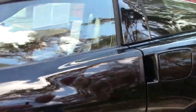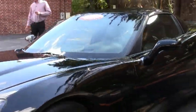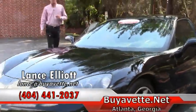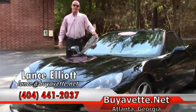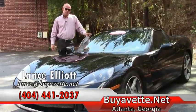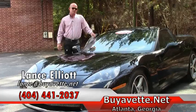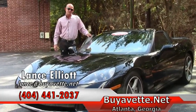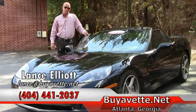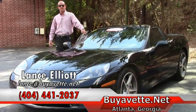Give me a call on my cell phone at 404-441-2037 — that's direct to me — or shoot me an email at lance@buyavet.net. Let me show you what this car is all about, or any of the other nearly 200 Corvettes we have in stock at all times. That's what makes us the number one and largest pre-owned Corvette dealer in the country. Thanks for watching, and looking forward to hearing from you. Bye-bye.